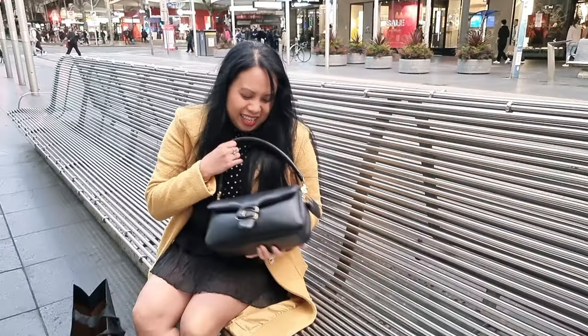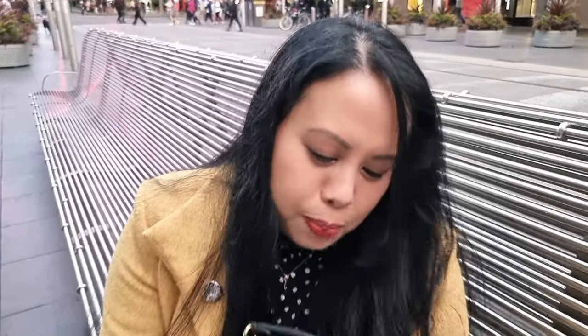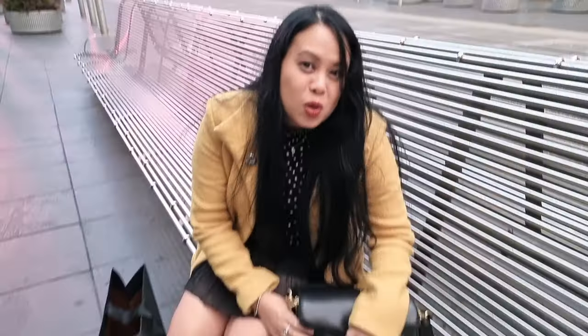I'm gonna do it quickly because it's starting to rain. Anyway, here is the bag. I've had this for over nearly two years. I still love her. It's still a good bag and it's still plooey and soft. So anyway let's have a look what's inside.